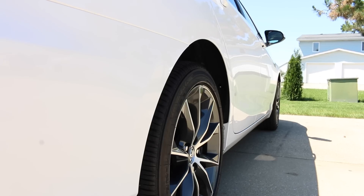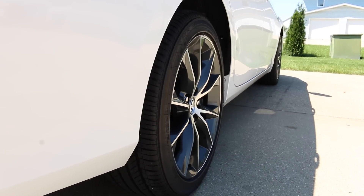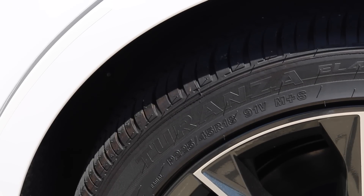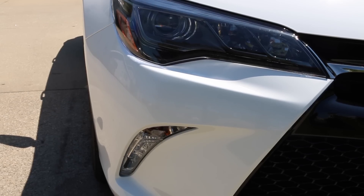On those 18-inch wheels — they're from Toyota, straight from the factory. Gloss black with machined accents, sitting on 225/45/18-inch Bridgestone tires. Very good look for the vehicle.